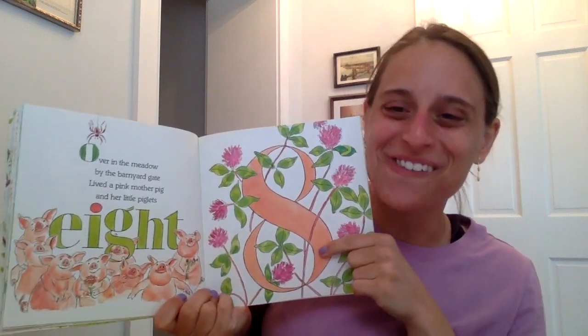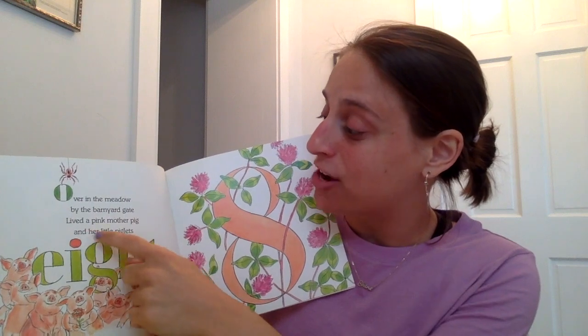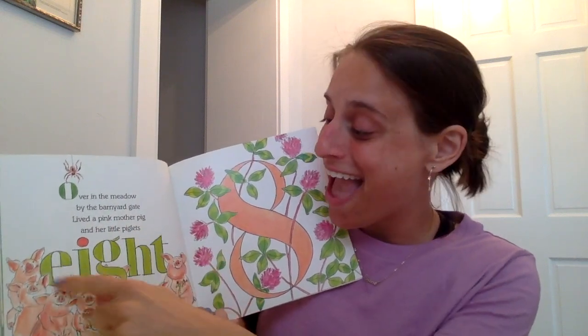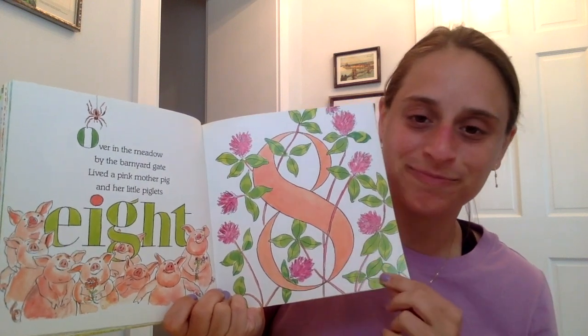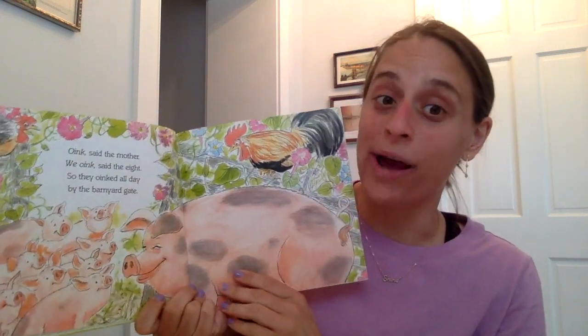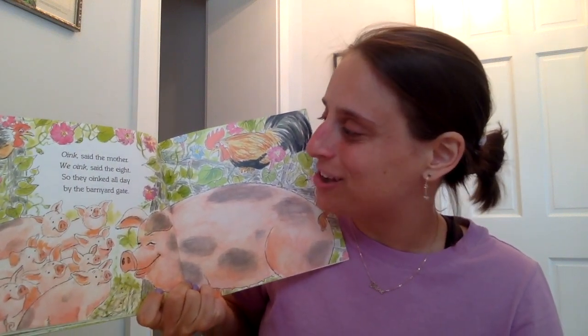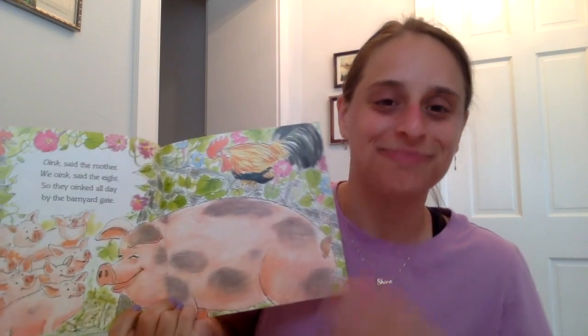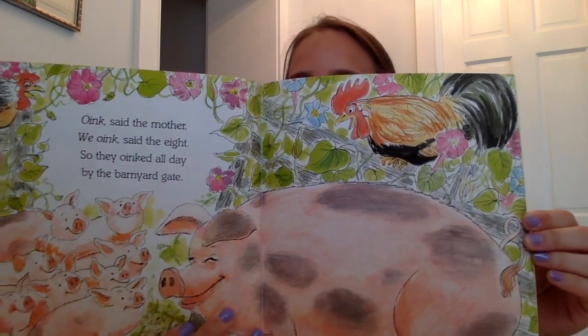Are these the pigs from the front cover? I think so. Do you remember how many pigs we counted? Right, we counted eight pigs. Over in the meadow, by the barnyard gate, lived a pink mother pig and her little piglets eight! There are eight little piglets. That's the number eight. Oink, said the mother. We oink, said the eight. So they oinked all day by the barnyard gate. Oink, oink, oink. Look at those little piglets — eight little piglets.